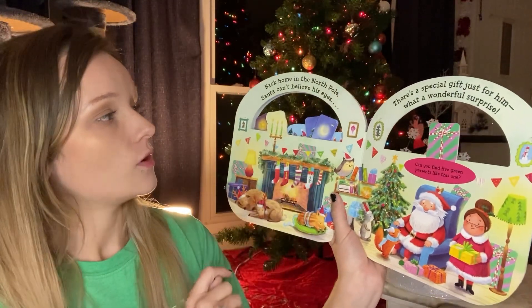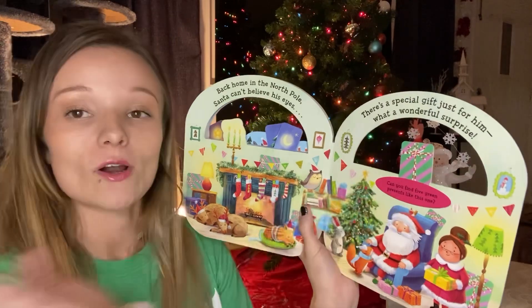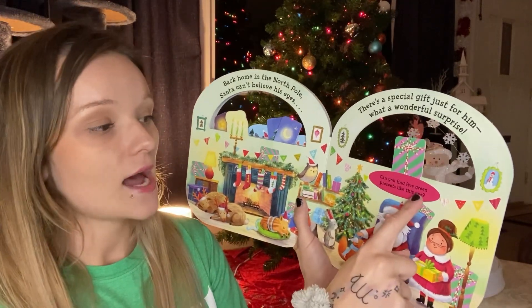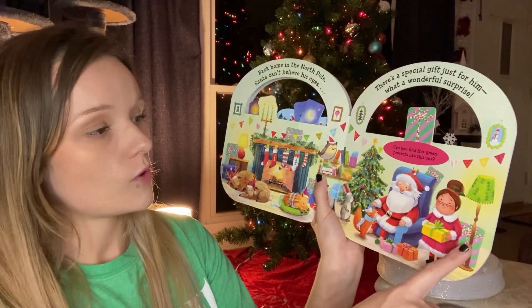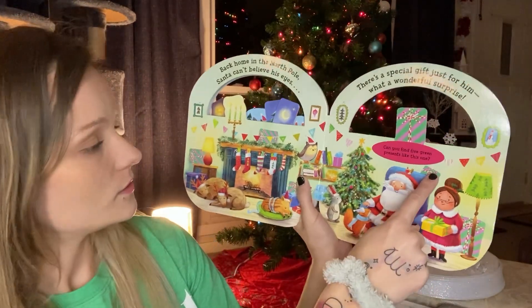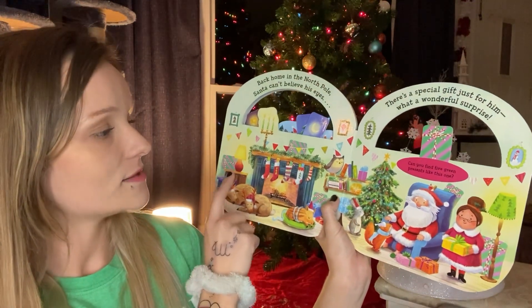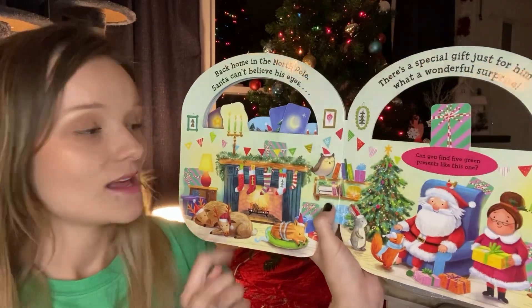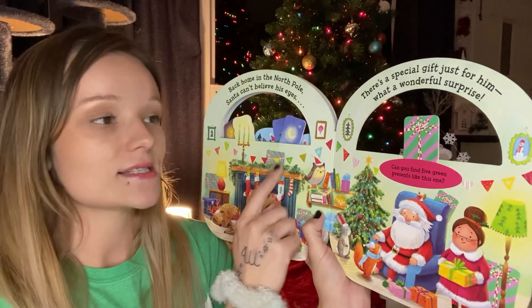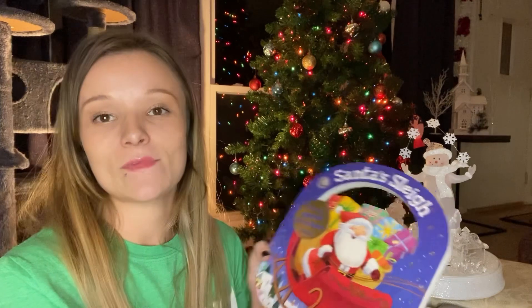Back home in the North Pole, Santa can't believe his eyes. There's a special gift just for him — what a wonderful surprise. Can you find five green presents like this one? Let's find the last five green presents. One, two, three, four, and where's the fifth one at? It's somewhere over here. Do you see it? There it is — the last green present. Good job, everyone! What a wonderful book to read before Christmas time. Thank you all for reading this book with me, and Merry Christmas. Bye!